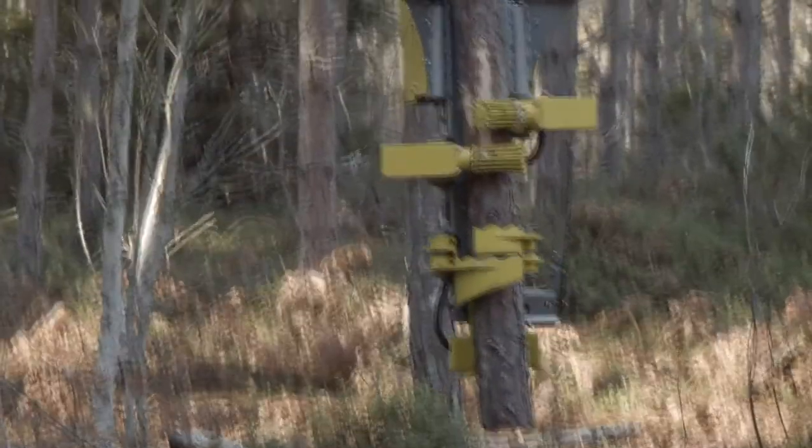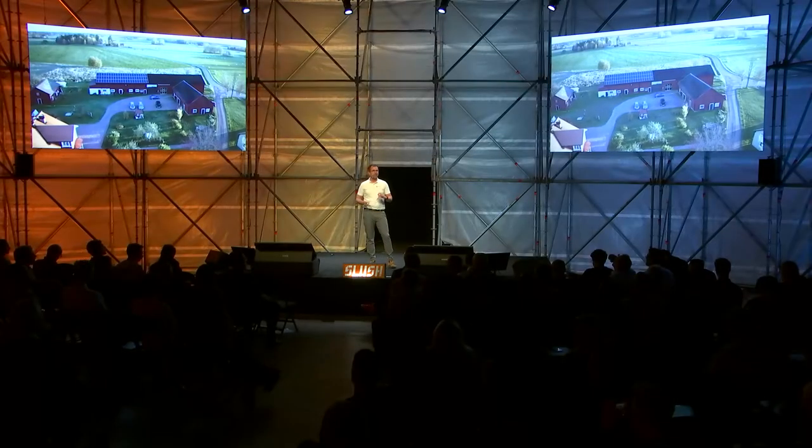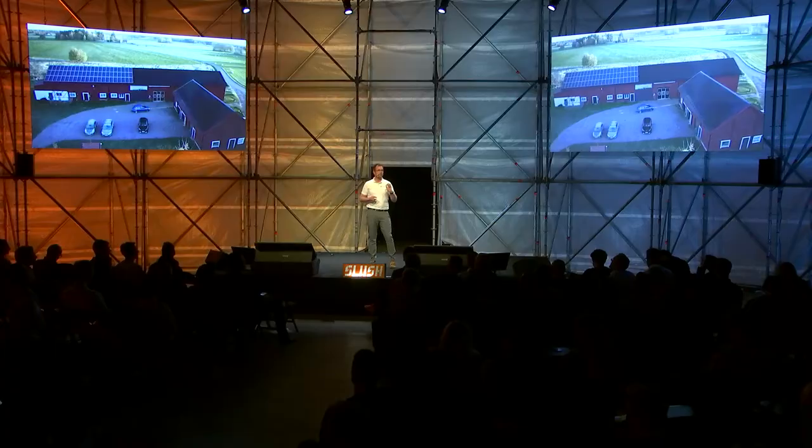Everything started at my farm, where we did parallel development of the tool and the drone. We used my forest as a test facility so we could be working in reality from day one.